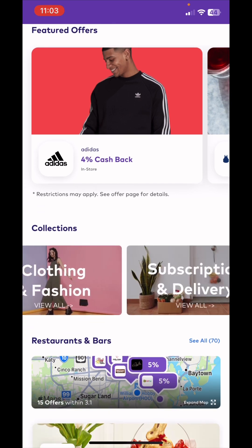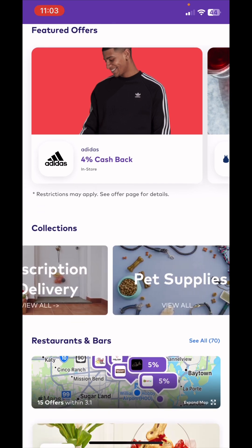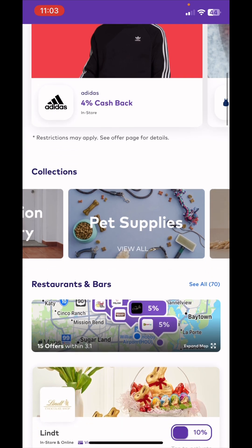If you go to featured offers you can look at more, and if you want to categorize it into collections like clothing and fashion or subscription ones, you can do that as well.